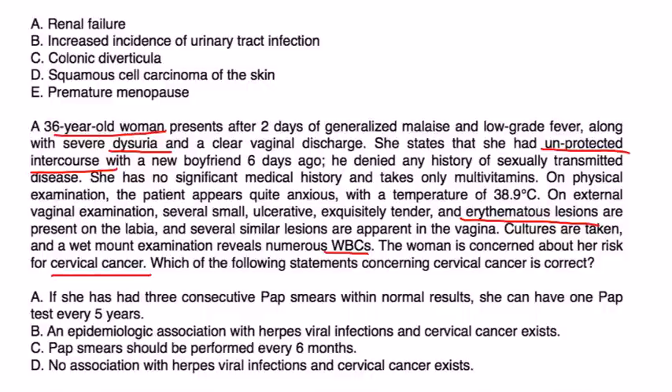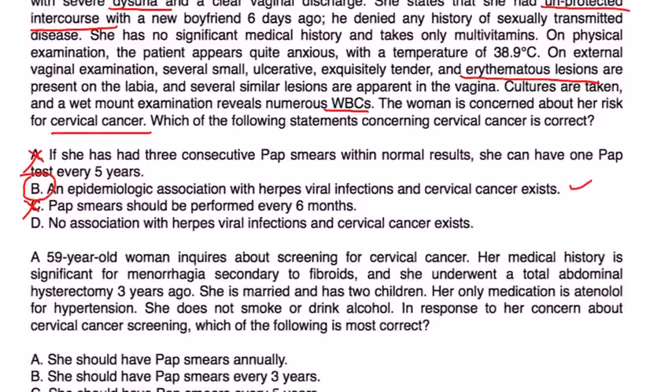Which of the following statements concerning cervical cancer is correct? If she had three consecutive normal pap smears, she could have one every five years — that's not part of the new guidelines. An epidemiological association with herpes virus and cervical cancer exists — that is true. Pap smears every six months is not correct; guidelines say every three years for women aged 21 to 65. The answer is B: a very small percentage of cases involve herpes virus.